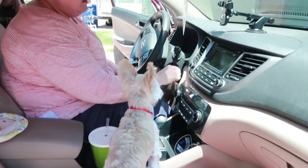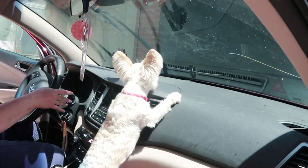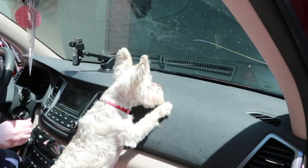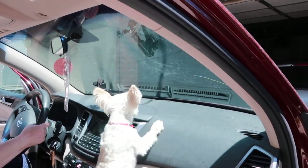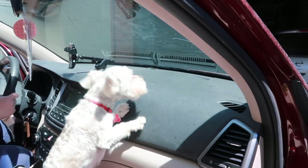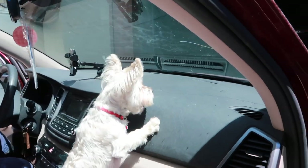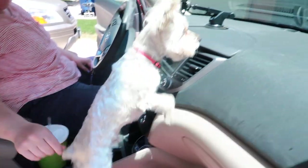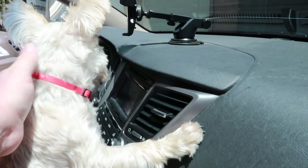Now he's enthralled with the window wipers. Do you really want to see this? It's hilarious. You ready, Doobers? Are you ready? He'll calm down as soon as she gets on the road.